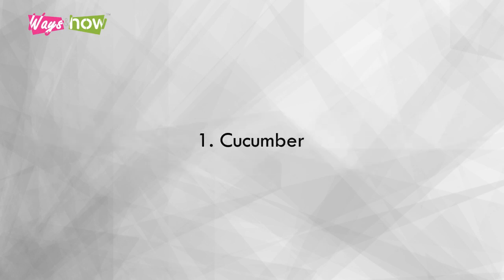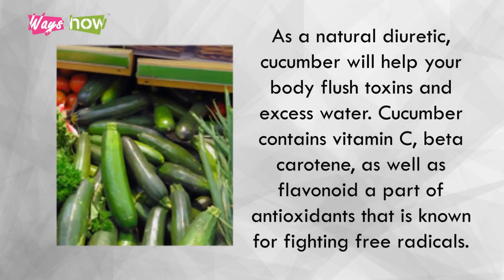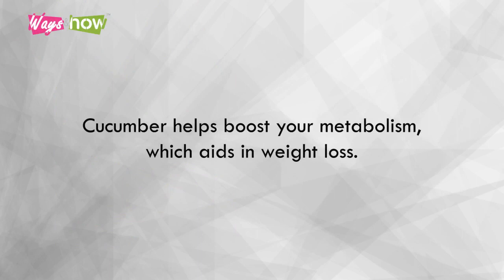1. Cucumber. As a natural diuretic, cucumber will help your body flush toxins and excess water. Cucumber contains vitamin C, beta-carotene, as well as flavonoids, a class of antioxidants known for fighting free radicals. Cucumber helps boost your metabolism, which aids in weight loss.